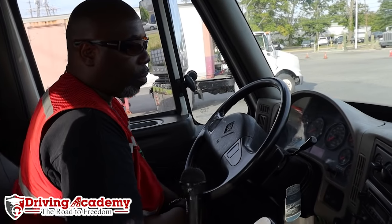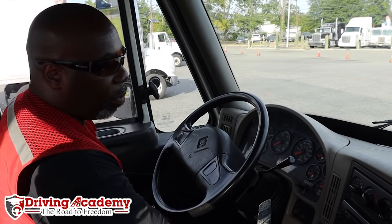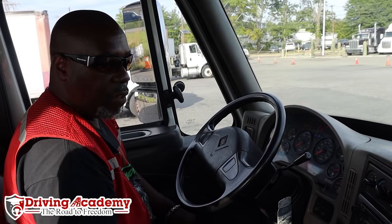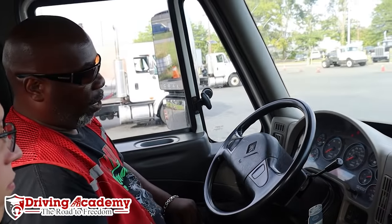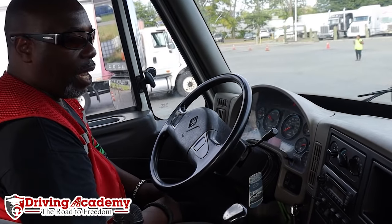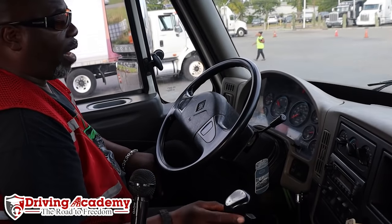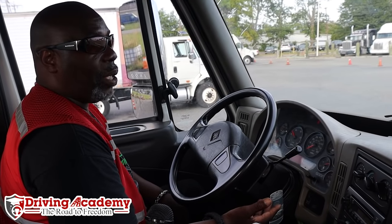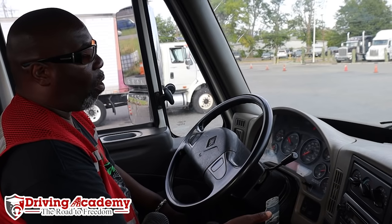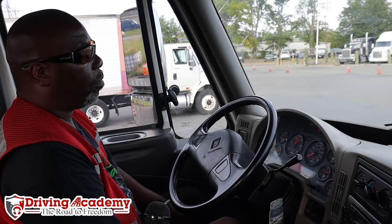Alright, so to get started — because this tractor is a computer-operated tractor — we're going to give the computer an opportunity to boot up, so I'm going to turn the key to the on position. While the computer is booting up, I'm going to double check that my parking brakes are applied. I'm also going to make sure my transmission is in neutral, then I'll place my foot 100% on the clutch and start my engine. Now that my engine is running, I'm going to slowly remove my foot from the clutch just in case I didn't find neutral. We're in neutral — now I'm going to build the air pressure up into the air tanks to 120 to 140 psi by giving it a little gas and holding the RPMs up to around 1500.